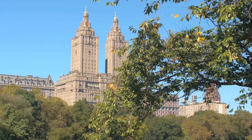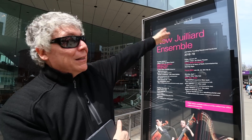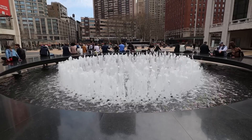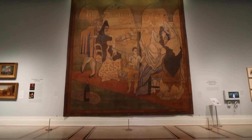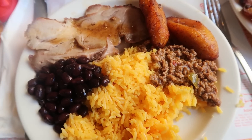Jon welcomes viewers from the Upper West Side of Manhattan, introducing a locals guide to a neighborhood he feels doesn't get enough attention. His guide is Seth, his former art history professor at Rutgers, who has lived here for at least 30 years. Seth outlines the day's plan: starting at Lincoln Center, then visiting notable buildings, an under-visited museum, an unusual restaurant, and ending at a favorite park that isn't Central Park.